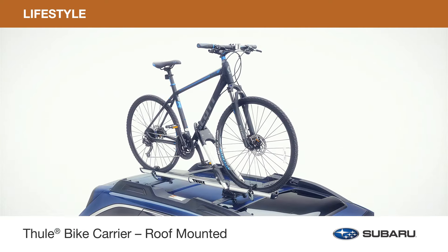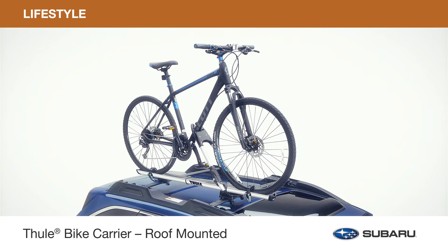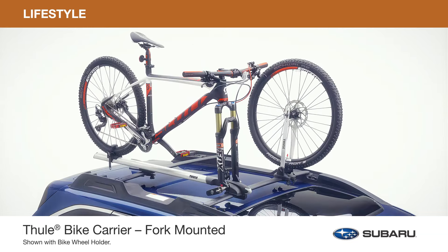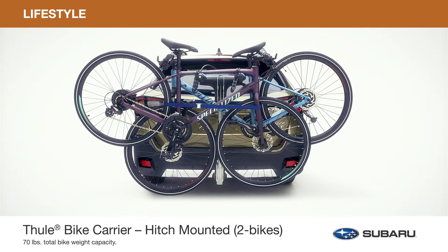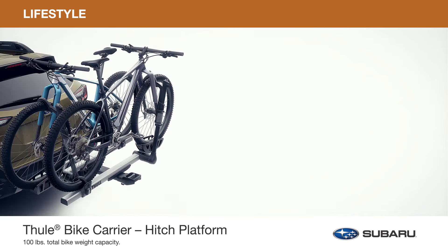Depending on your choice of bike and preference for transporting, there are also a variety of bike carriers for you to choose from. Carry your bike from above with the roof-mounted bike carrier or fork-mounted bike carrier. Or haul your bikes behind you with the hitch-mounted bike carrier, available with either two-bike or four-bike capacity, or the hitch platform bike carrier.